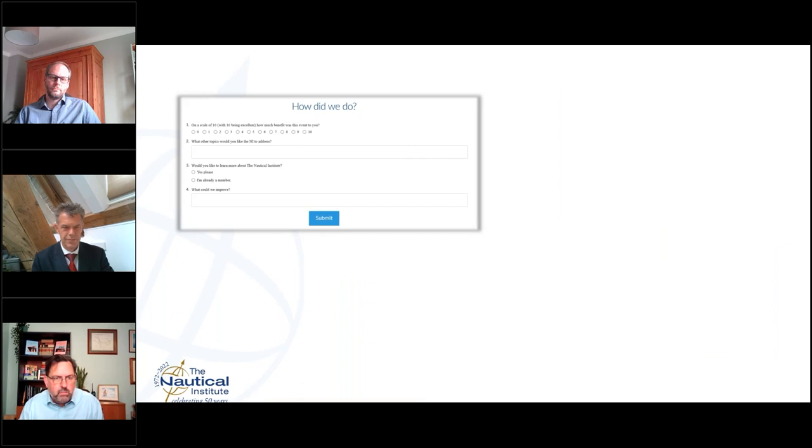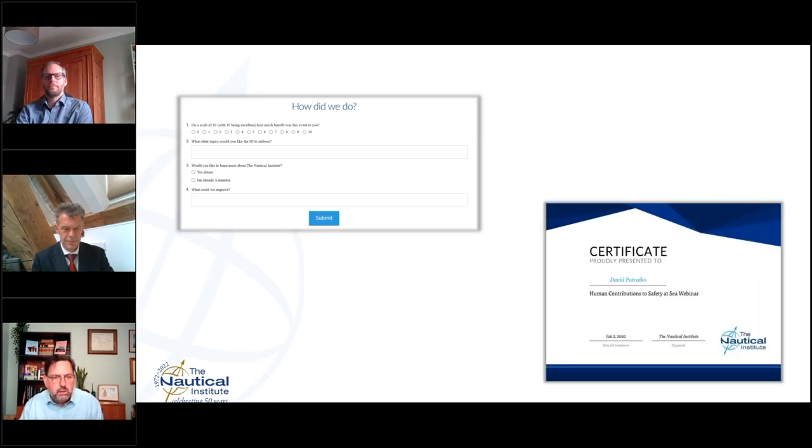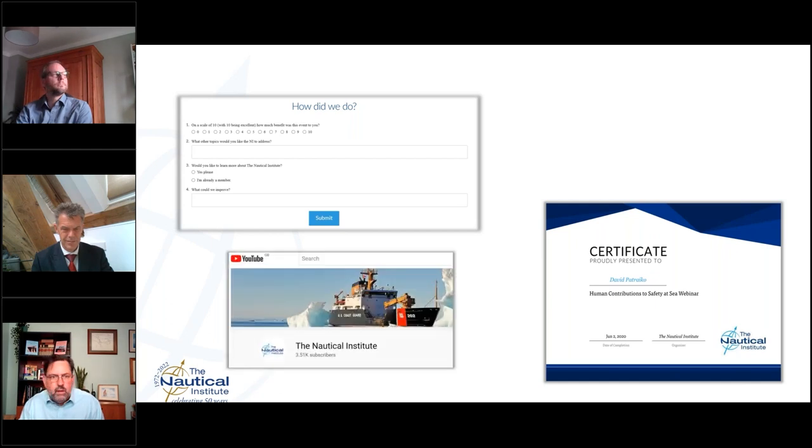After the webinar there'll be a little pop-up survey — if you can spare us two minutes to let us know how we did and what we can improve, that would be fantastic. Probably a few hours after the webinar ends, all of you in attendance will get an email saying thank you for attending, and there will be a personalized certificate for your use in records. This session is being recorded and that recording will be posted on our public YouTube channel — give it a couple of days, and then it'll be there for you to rewatch and share with colleagues.